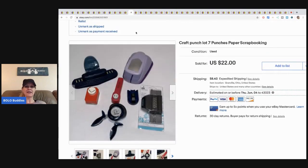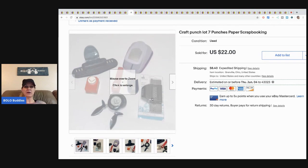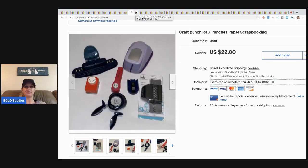The next item is this craft punch lot. I pick up items like this at garage sales — I probably have a couple bucks in it. I took a best offer of sixteen dollars and the buyer paid shipping. I probably could have sold pieces separately for a little more, but I was happy to see it go.